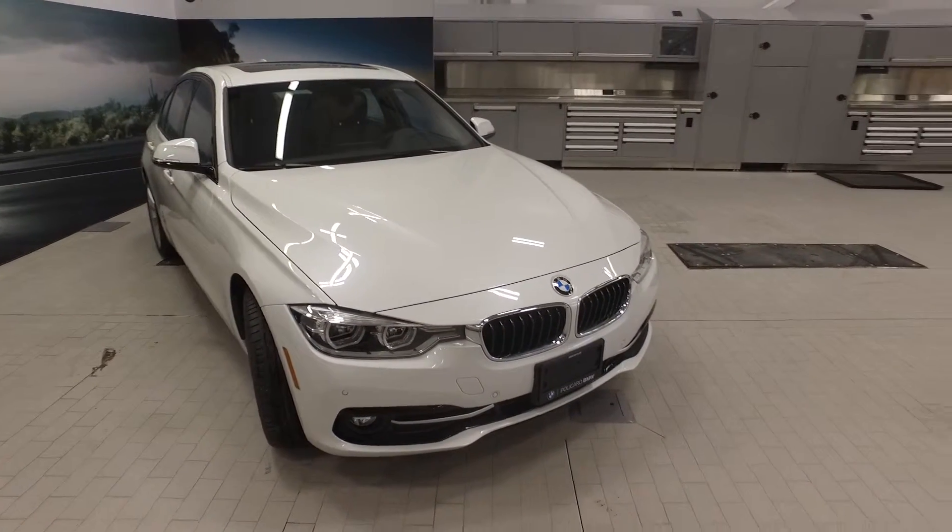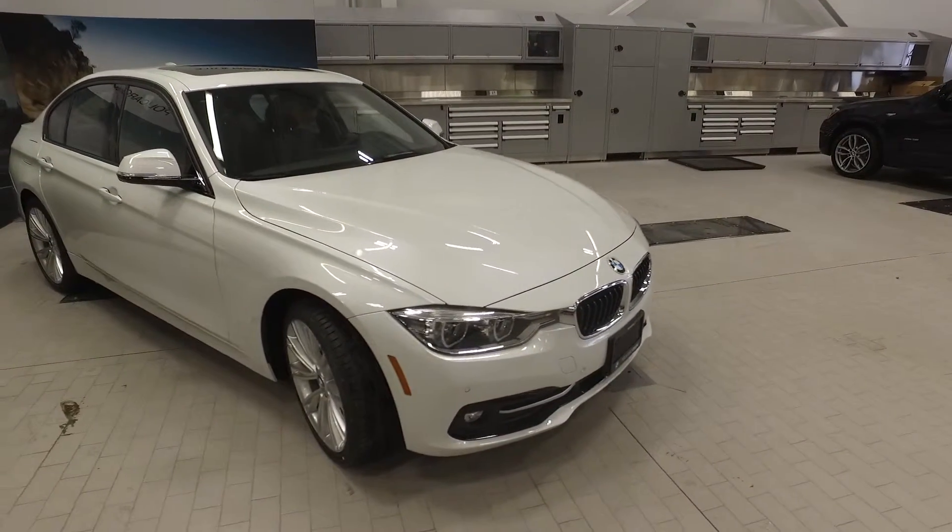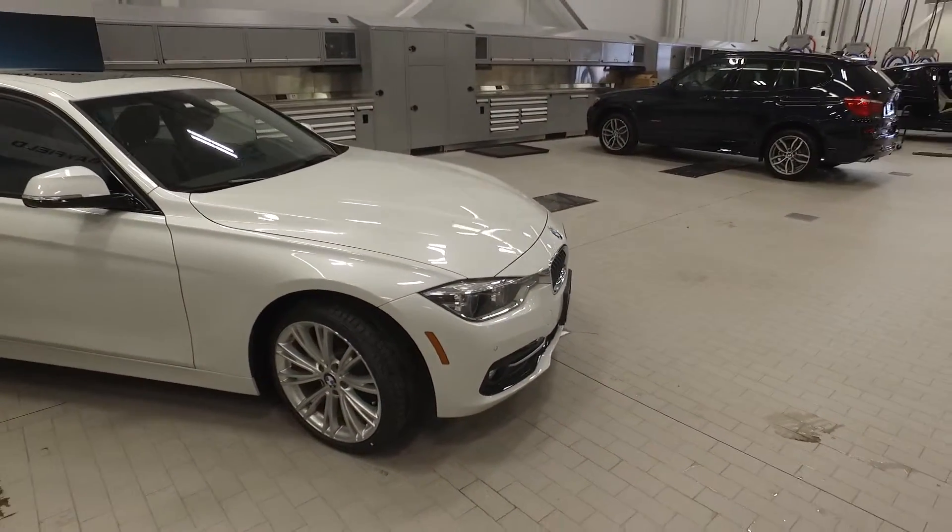Welcome back to Polycaro BMW, located at Highway 410 and Mayfield Road in Brampton, Ontario. Today we're looking at this 2016 BMW 328 diesel x-drive sedan.